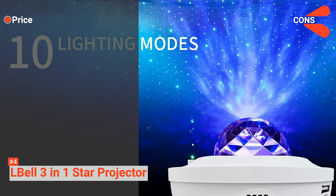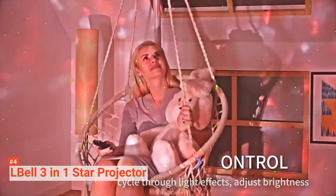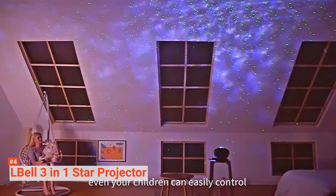However, it is a little expensive compared to other projectors of its class. The projector creates a beautiful, starry environment that is children-friendly. It's suitable for all kinds of events, including weddings, children's events, and birthday parties, or just as a gift for room decor.